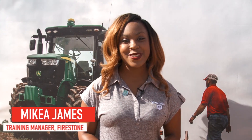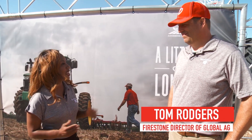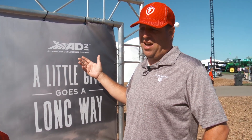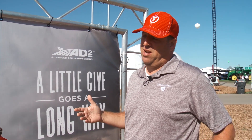Hello, my name is Makia James and I'm a training manager with Firestone. Today we're out here to discuss AD2 technology, and a lot of people are confused on exactly what that is. AD2 technology is advanced deflection design — that's our sub-branding or co-branding for IF and VF technology.